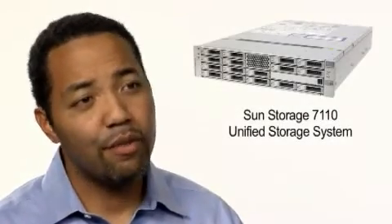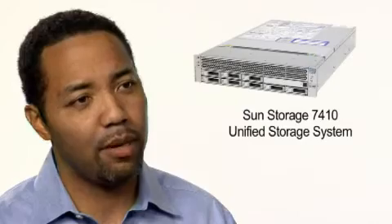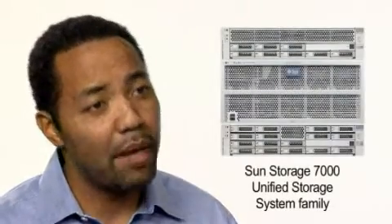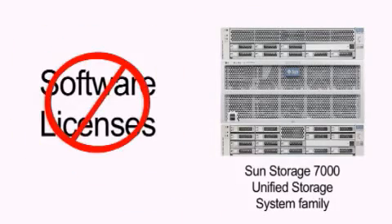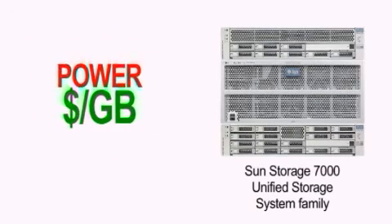The Sun Storage 7000 Unified Storage Systems now offers a new way to provide enterprise-class storage at a fraction of the cost of comparable solutions. The Sun Storage 7000 series provides the best ROI of any comparable storage system on the market today. There are no added software licenses to purchase, and we provide the best industry-leading metrics in lowering your dollars per gigabyte and power requirements.